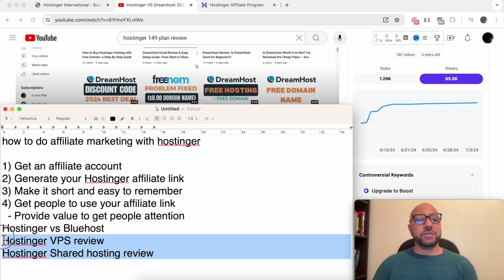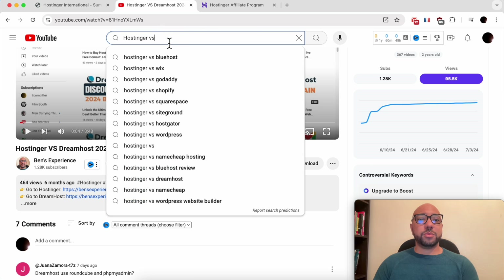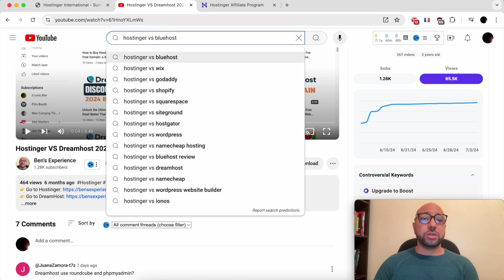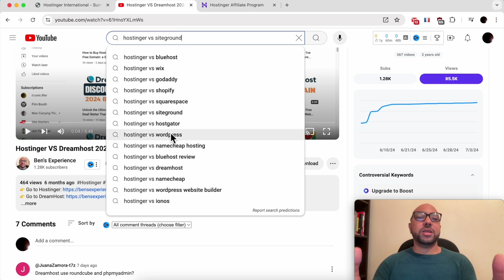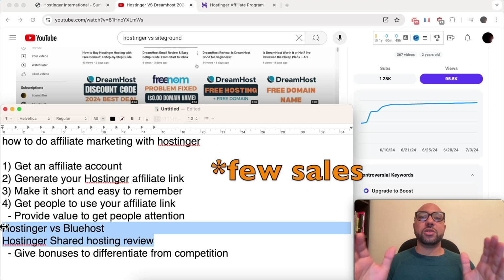For comparison videos, type 'Hostinger versus' and you'll see ideas like versus Bluehost, versus Wix, versus GoDaddy, versus Shopify, versus Squarespace, versus SiteGround. You need to buy these competing hosting providers, test them, and make your videos. It's all about providing value and information. Then in your videos, mention your affiliate link in the description.